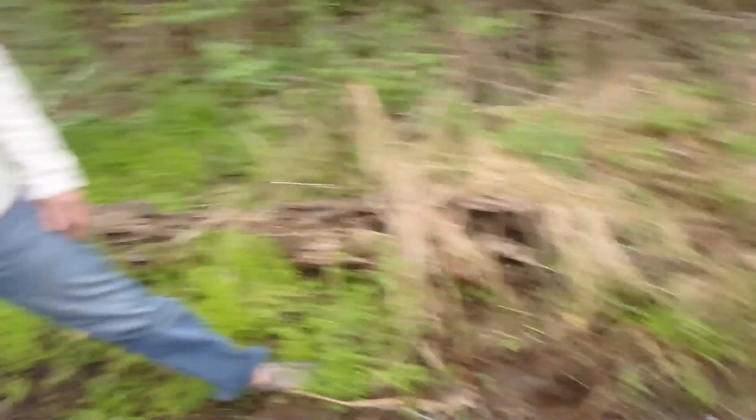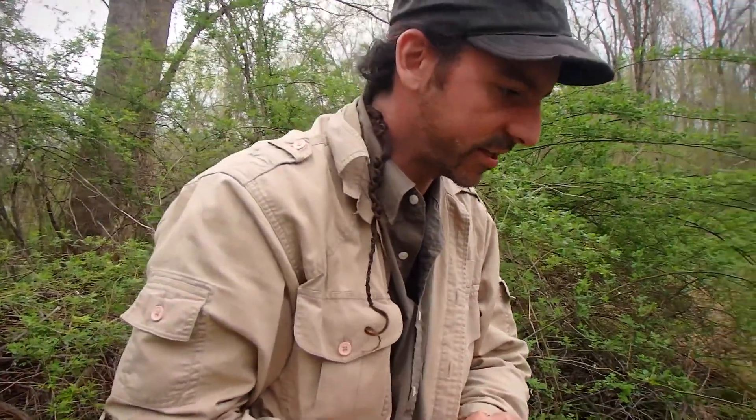Can you hold this? I'm gonna go rinse them off. Check this out guys, are you ready? I'm so excited for long-tailed salamanders.